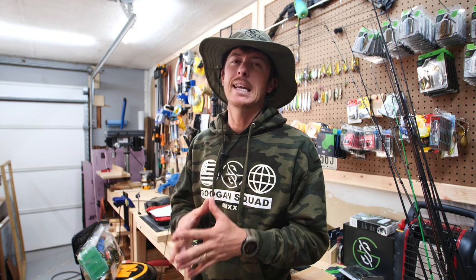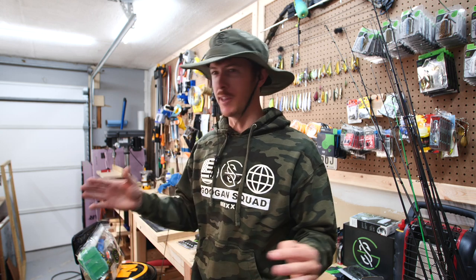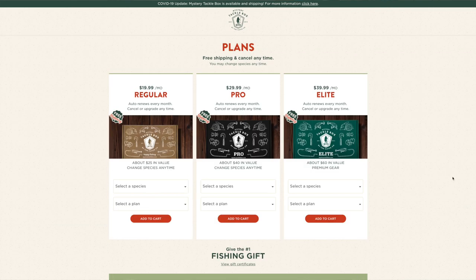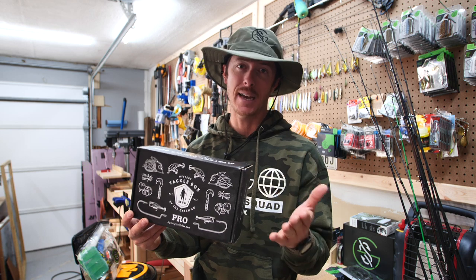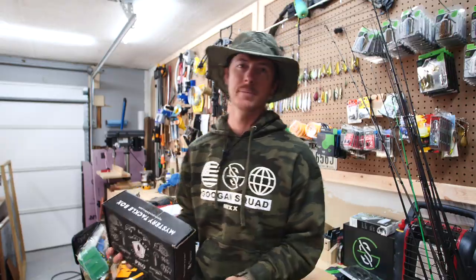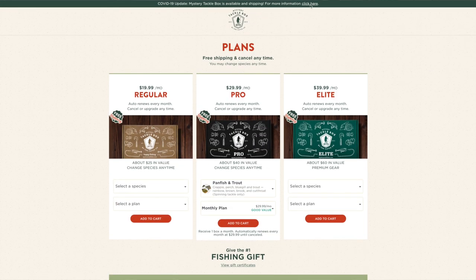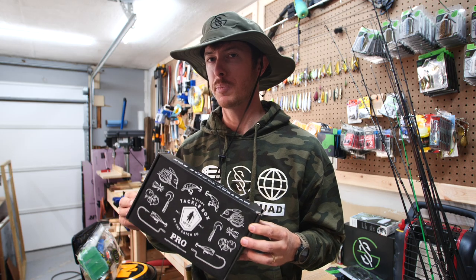Mystery Tackle Box is a company built for these times right now, where we're ordering everything online during the lockdown. MTB allows you to get a bundle of great baits in a box, sent to your doorstep every month on a subscription basis — it's a surprise every time. They have boxes for every kind of fishing level, from elite style lures to basic beginner boxes, every kind to fit your budget. Some of the lures I'm fishing with today are from one of the panfish species boxes.